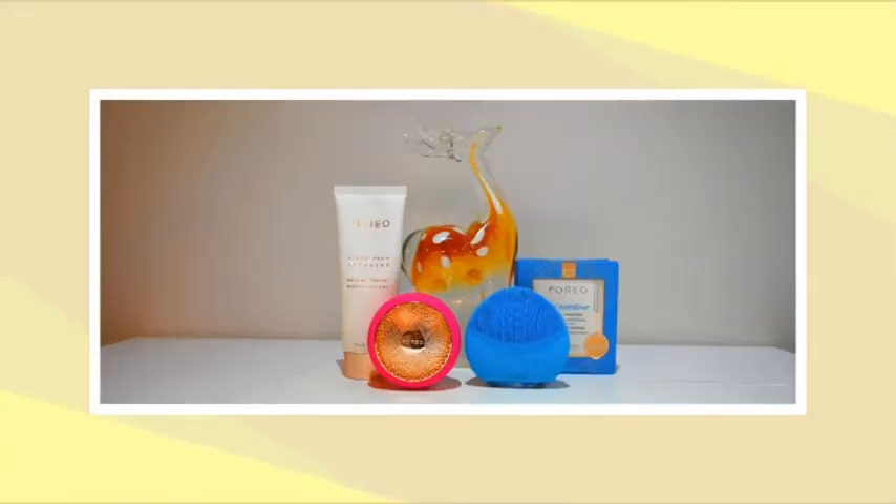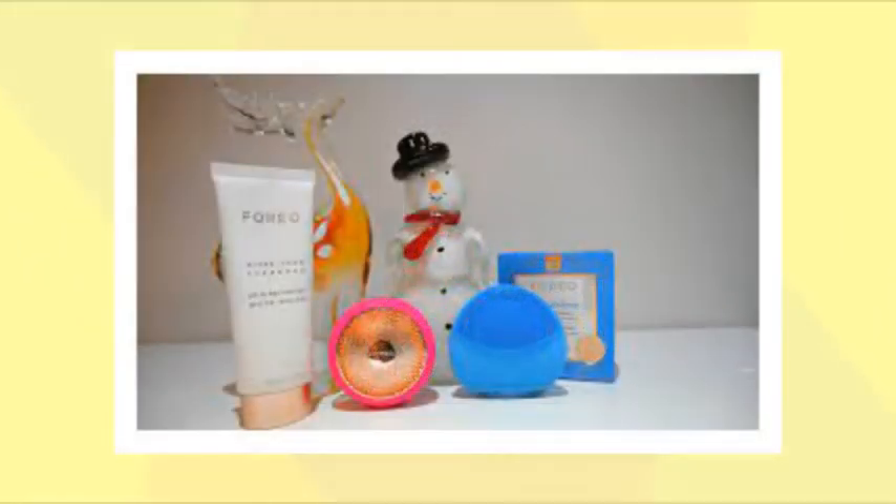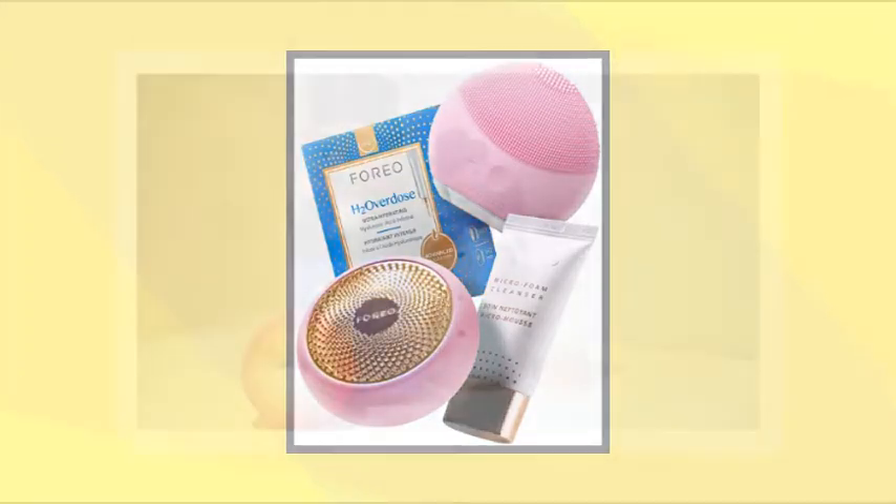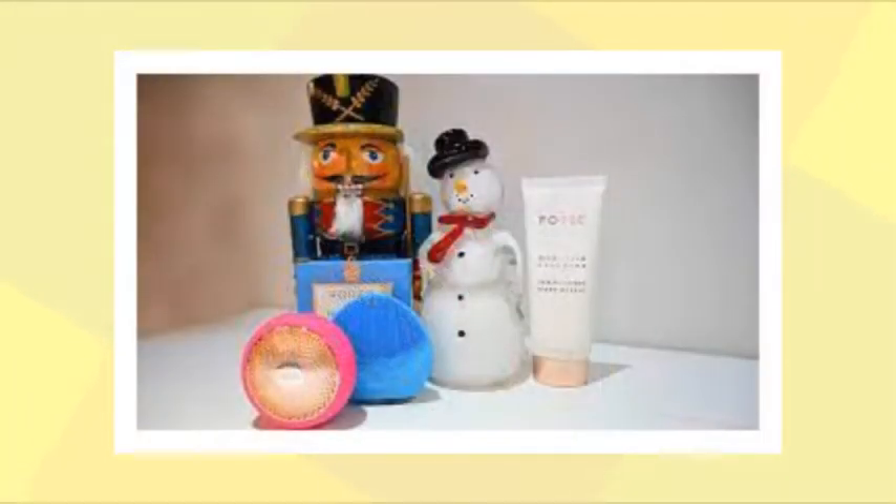The Foreo Your Home Spa Set, priced at $329, is what I've been waiting for throughout my beauty tech journey. The compact, lightweight devices, smart products, and app-connected, spa-like skincare treatments are revolutionary, technologically innovative, and highly effective.